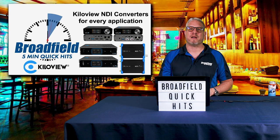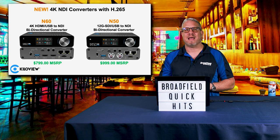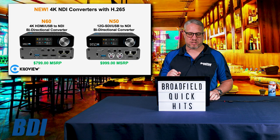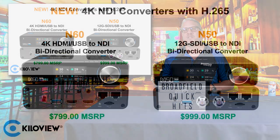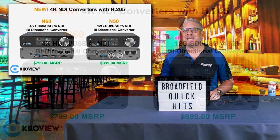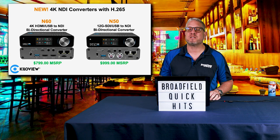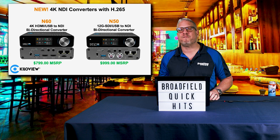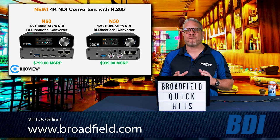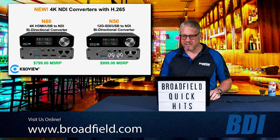Let's start with the N50 and N60 from KillerView. These are 4K NDI converters with H.265, giving you bidirectional converter capability with 4K P60 resolutions. The N60 gives you 4K HDMI and USB NDI bidirectional conversion at just $799. The N50 features a 12G SDI connection to NDI bidirectional converter, giving you the perfect toolkit for customers looking to get into 4K workflows over NDI.